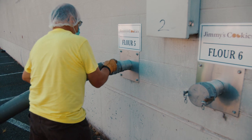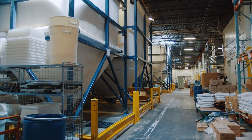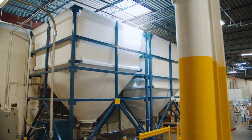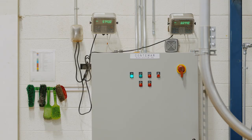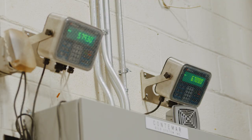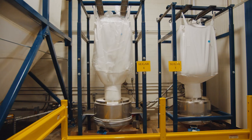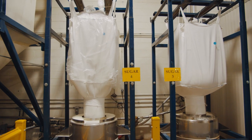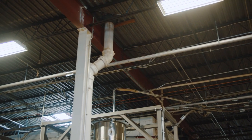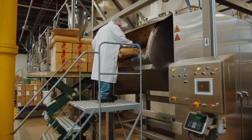It all begins with ingredients. Four silos can each hold 70,000 pounds of premium flour or 65,000 pounds of sugar. Each silo is on a load cell, which indicates the quantity of the ingredient remaining on hand. In addition, two super sacks each hold 2,000 pounds of sugar. Pneumatic piping automates the flow of flour and sugar to mixers.